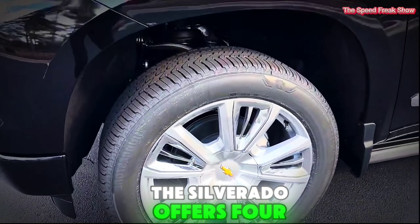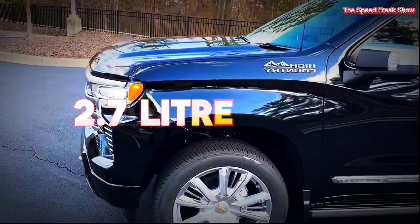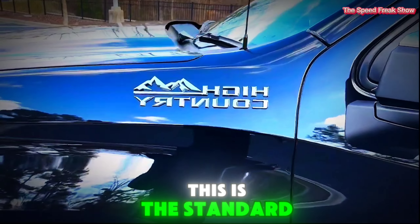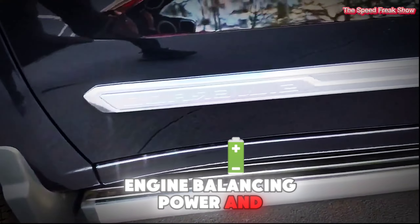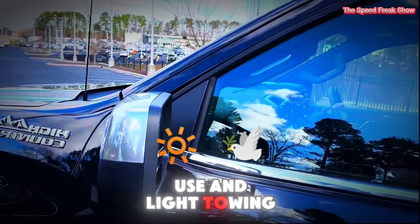Engine and performance. Under the hood, the Silverado offers four engine options to cater to different needs. First, the 2.7-liter turbo. This is the standard engine, balancing power and fuel efficiency. It's perfect for everyday use and light towing.